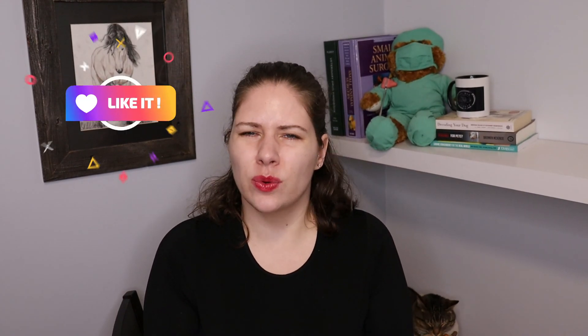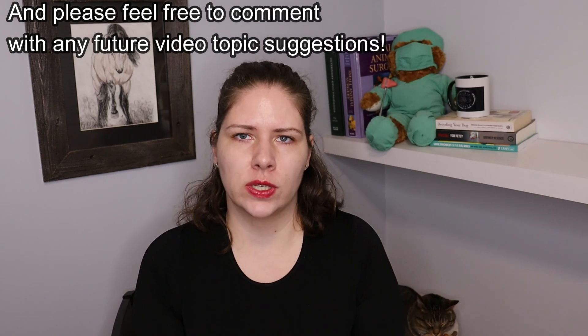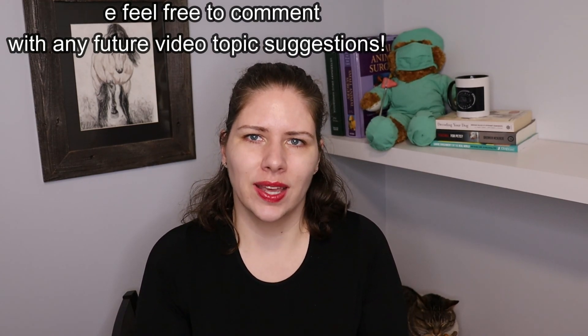I hope that you found the information in this video helpful. Please like the video if you've learned something — that helps me know if I've shared the information in a way that's helpful for you. I look forward to seeing you in the next one. Bye for now!